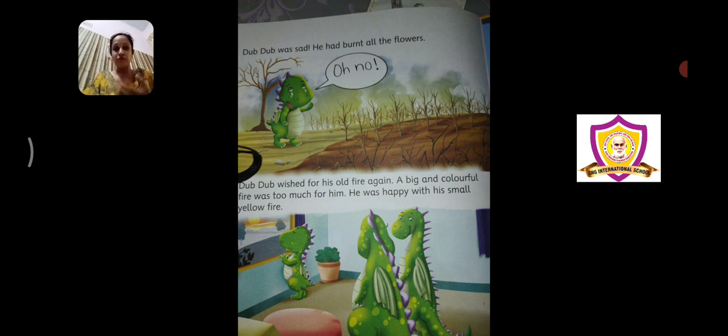You always want to see beautiful flowers in the garden when you go. Agar garden mein plants hi nahi hain, flowers hi nahi hain, toh humme jaane ko achha lagega? No, we don't like to go to the garden when there are no plants or trees. But because his fire was so big, everything got burnt out. Now Dub Dub wished for his old fire again — he understood that the big and colorful fire was too much for him, and since he is a baby, he cannot control it.